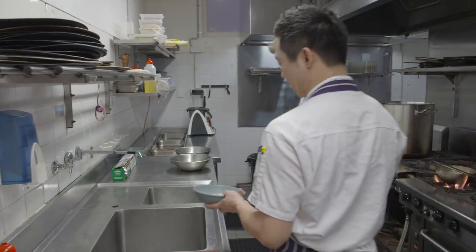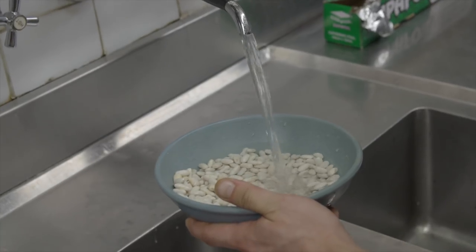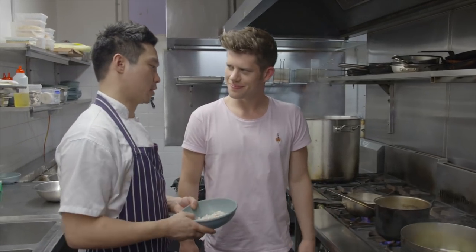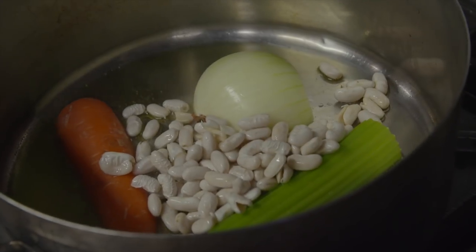I've got some dried cannellini beans here and I'm going to soak them in some water for about an hour. So I've soaked the beans and I'm just going to put them straight into the pot now. Just going to cook all the ingredients down until the beans are tender.